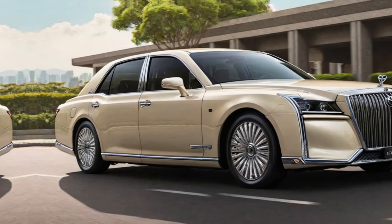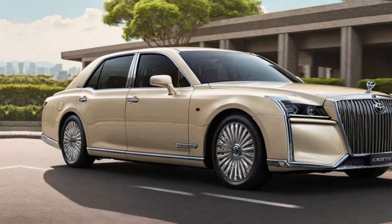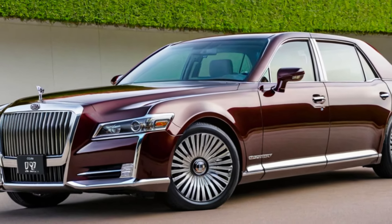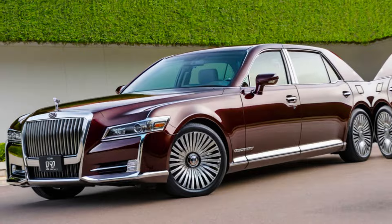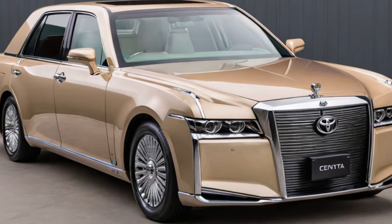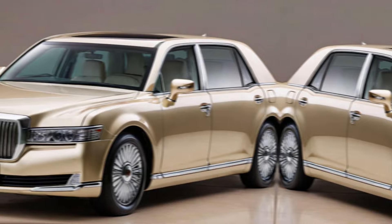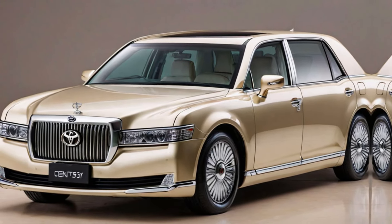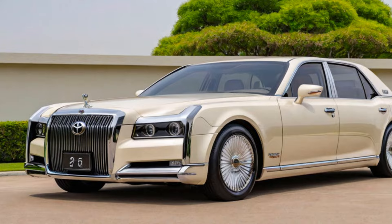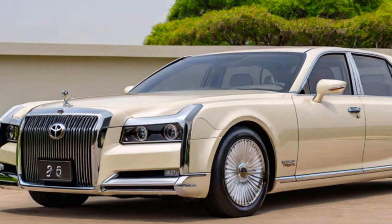The Toyota Century 2025 is a true masterpiece of automotive engineering. It's a car that pushes the boundaries of luxury and sets a new standard for the future. So, what do you think? Is the Century 2025 your dream ride? Let us know in the comments below. Don't forget to like this video and subscribe to our channel for more exciting car content.